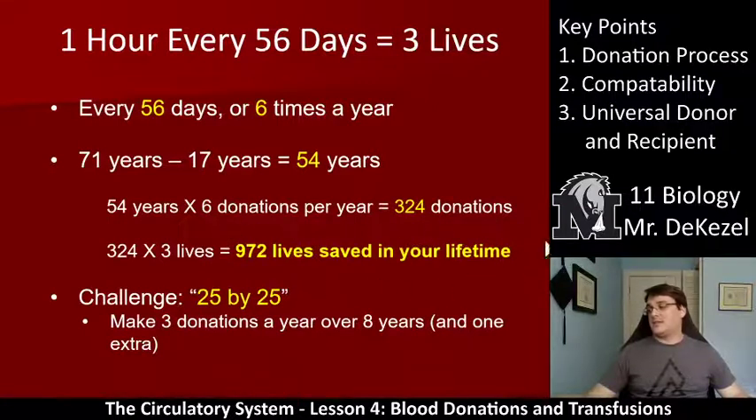324 donations times 3 lives per donation is 972 lives saved in your lifetime — that is quite cool. They have a challenge called 25 by 25: if you make three donations a year over eight years from when you're 17 to 25, plus one extra, you can donate blood 25 times by the time you're 25 and save up to 75 lives. Just some interesting stats.